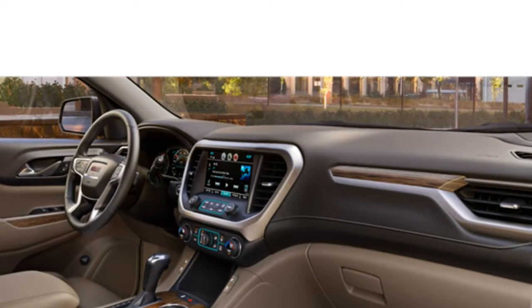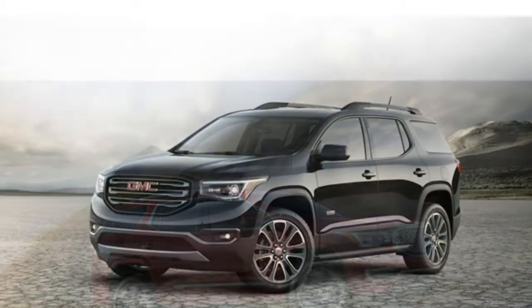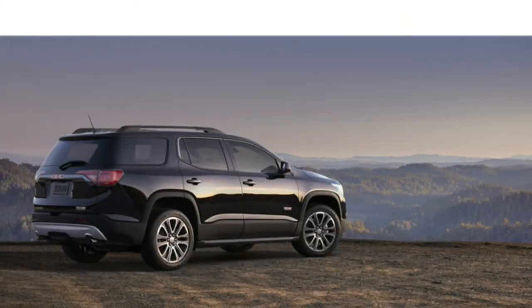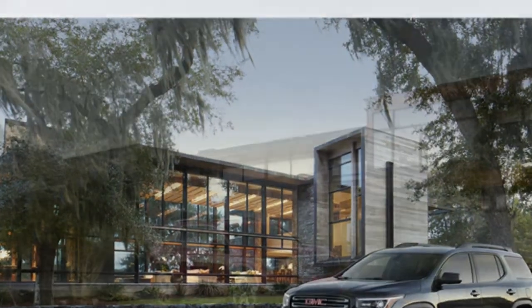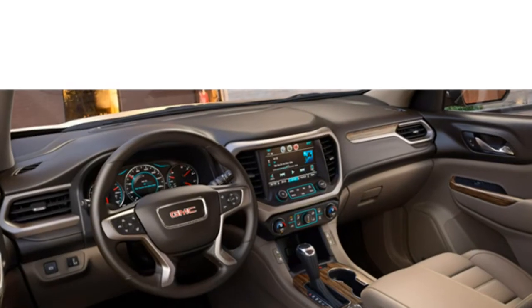Outward visibility in the Acadia is good. With 79 cubic feet of cargo space with the second and third rows folded, the 2017 Acadia's cargo area is significantly smaller than the 2016 Acadia's. Small item interior storage is plentiful and includes two storage compartments beneath the flat load floor.